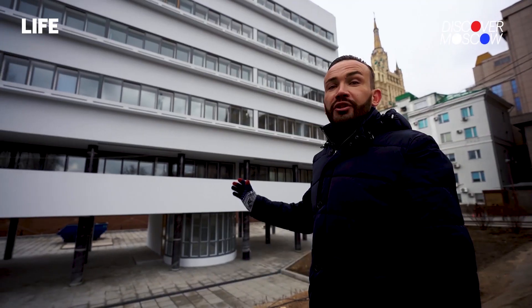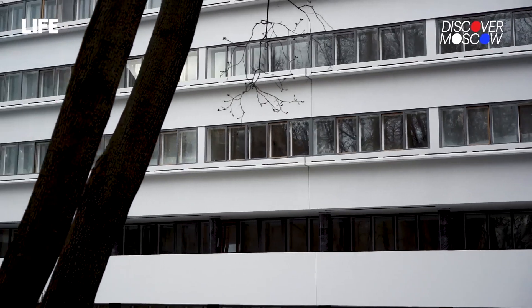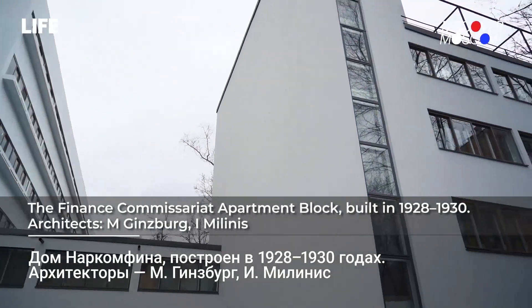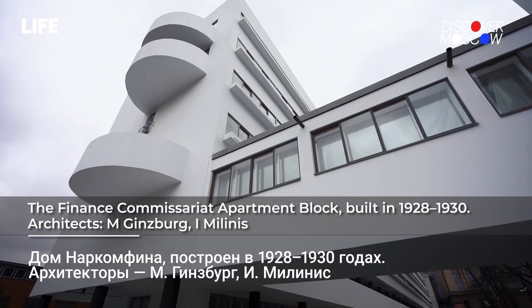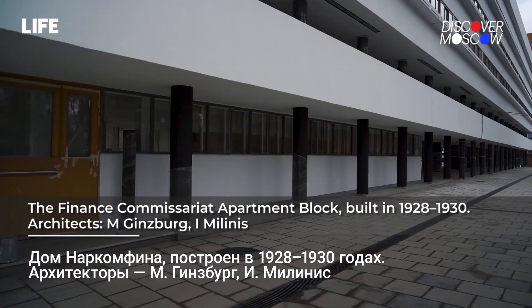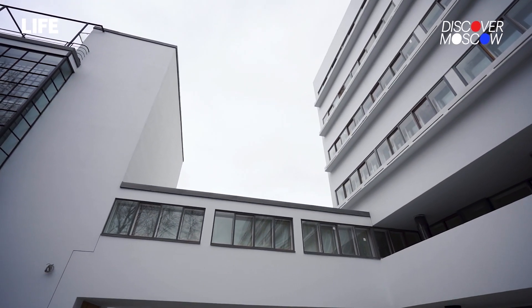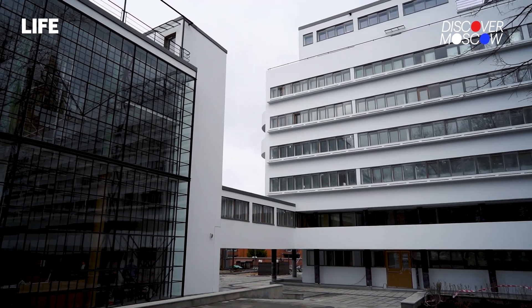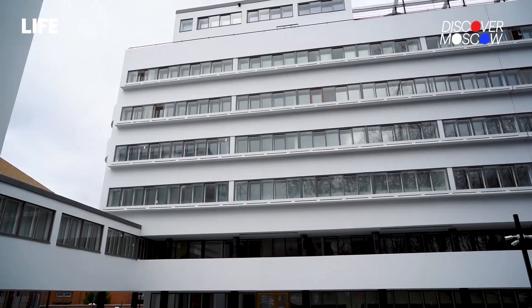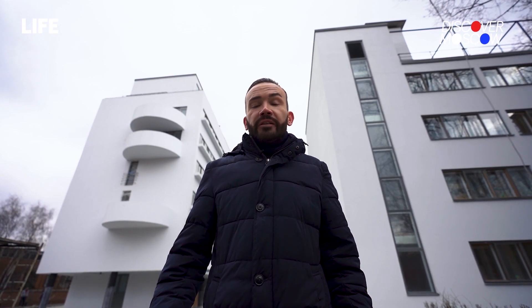This unusual structure with horizontal windows and pillars was built in one of the yards of Novinsky Boulevard in the 1920s. It's one of the most prominent examples of Moscow's architectural avant-garde. Avant-garde emerged some 100 years ago. As an architectural style, it's characterized by simple and effective shapes, lots of glazing, insulated rooms, and novel solutions that architects began to adopt at the time.